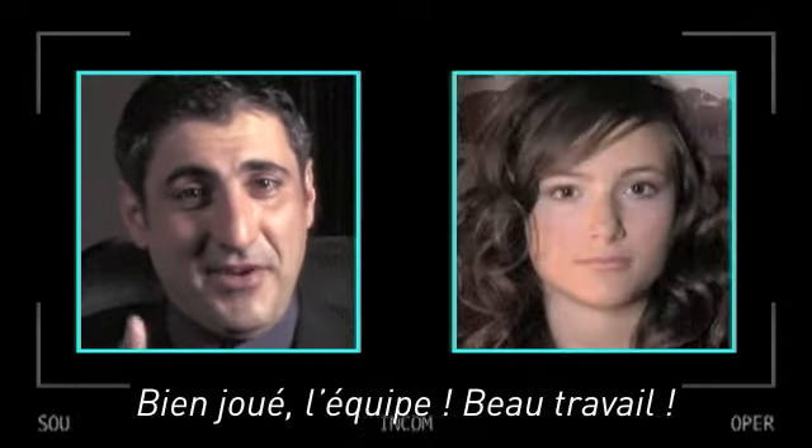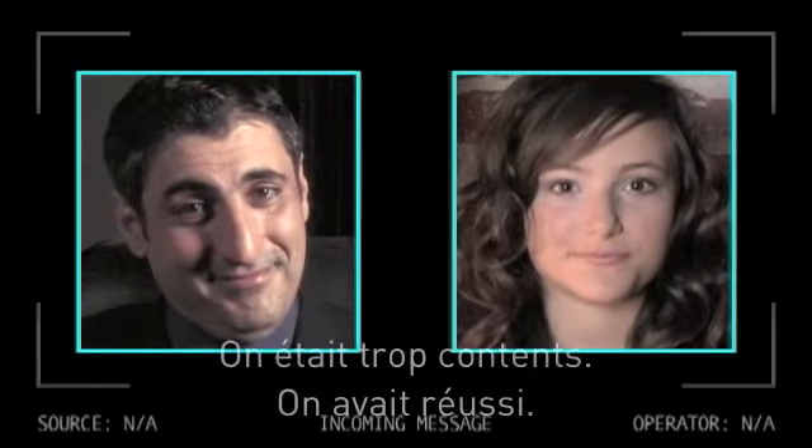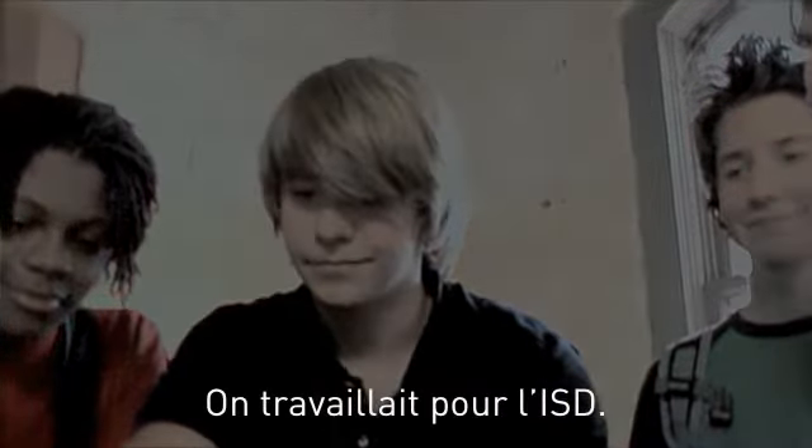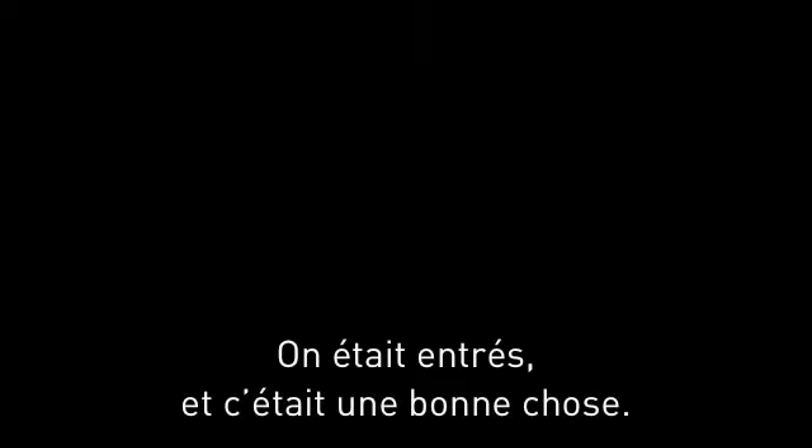Good job, team. Very nice work. And that message was for all of you. Welcome to ISD. I can still remember how pumped we were — we'd made it. We were working for ISD. But there would always be a part of me that wondered whether we could trust Laszlo. And in a lot of ways, Zara was even more of a mystery than before. We were in, and that was a good thing. But the question remained — what had we actually gotten ourselves into?